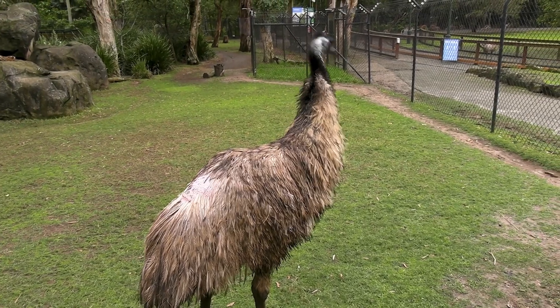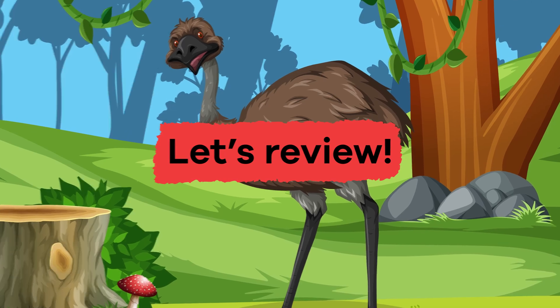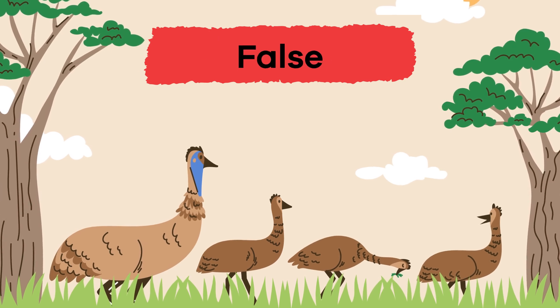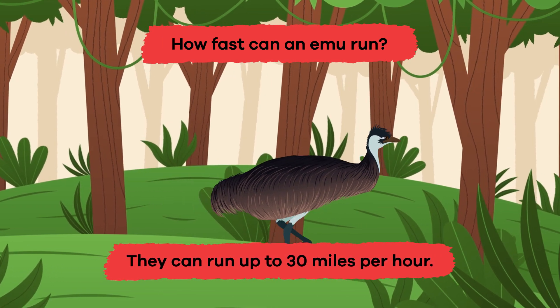Wow, we have learned some interesting facts about emus! Let's see what you remember. Question 1: True or false — emus are very tiny birds. False! Question 2: How fast can an emu run? Up to 30 miles per hour.